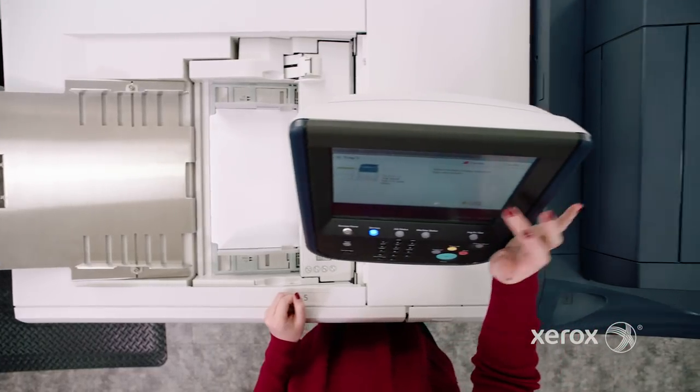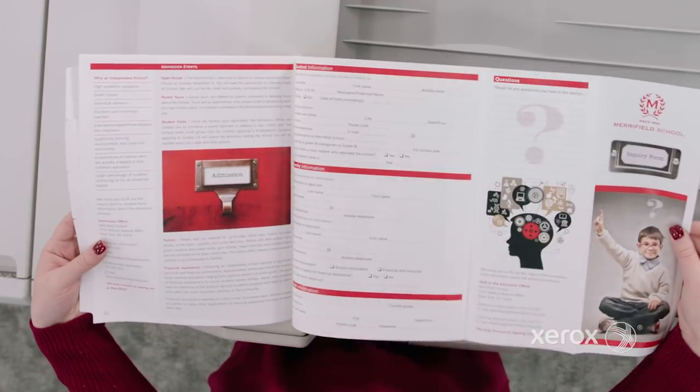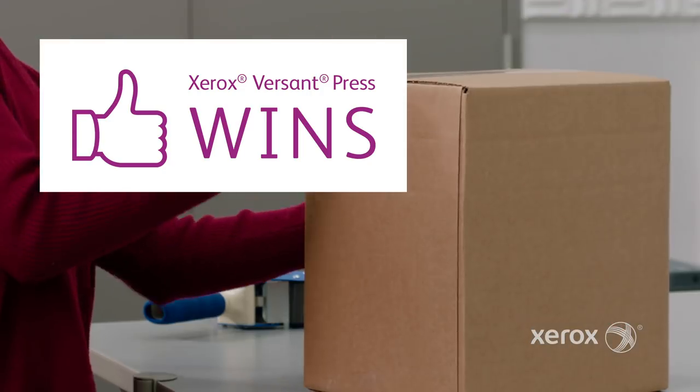Sweet Georgia pie, the Versant is setting up the job, and they're pulling media, collating, stapling, inserting, and folding. It's out. It's over. The Versant sends the Rush Job packing, literally heading off to a conference. I have never seen a printer make such quick work of an order like that. How liberating that must be.